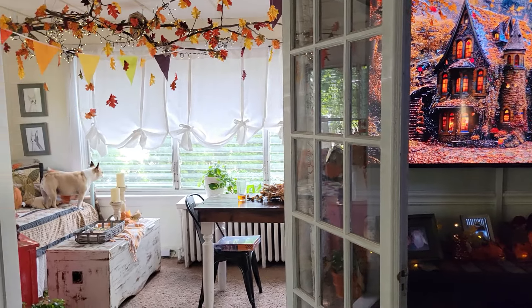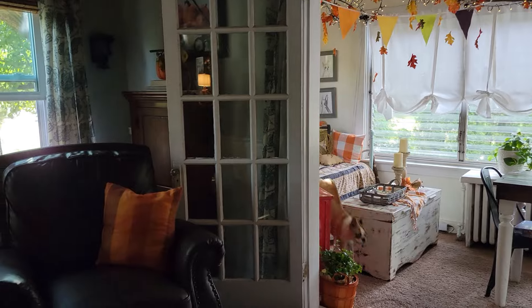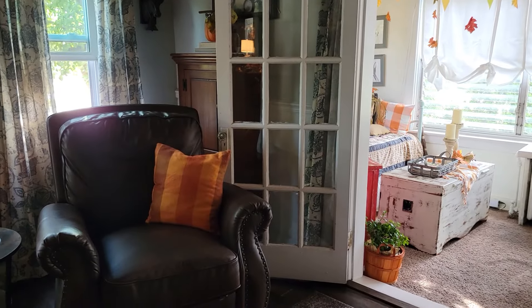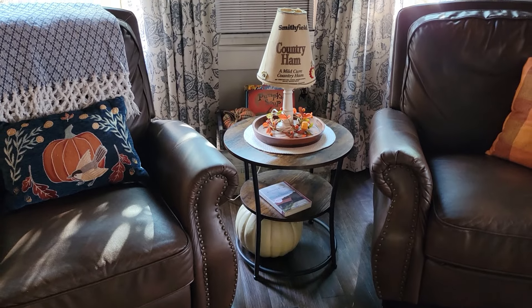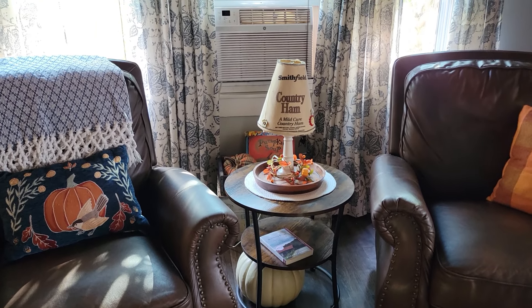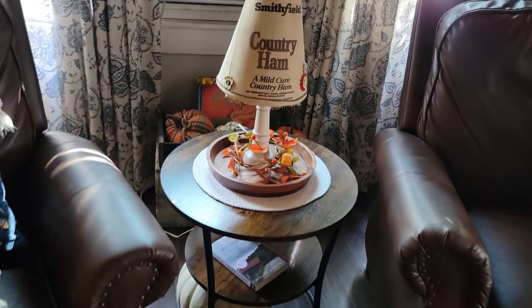I feel like I am being very simple this year, believe it or not. I do have to wash all those little glass panels — I haven't done that yet. Here I put that little round table in between the recliners and just added the country ham lamp. I love that lamp, and then behind it I have a little trunk with the crate of books.